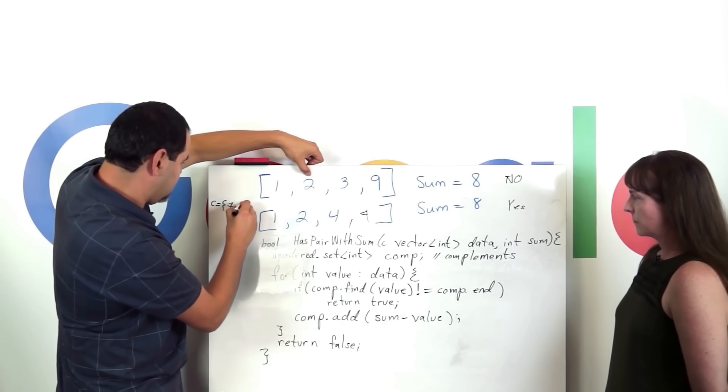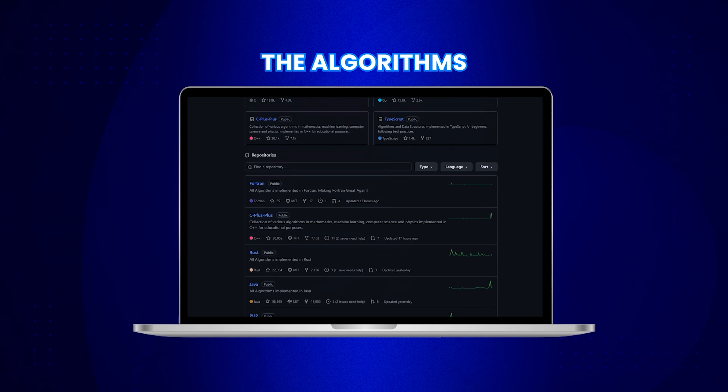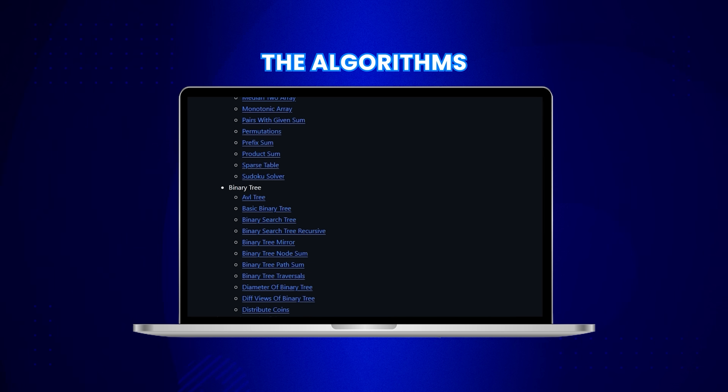When it comes to coding interviews, algorithms are the bread and butter. Whether you are just starting out or you are a seasoned pro looking to switch jobs, you need a solid understanding of algorithms. That's where the Algorithms repo comes in. What makes it special is that it doesn't just explain the algorithms — it implements them in various programming languages: Python, Java, or Go, whatever your preference. It covers all the classics like sorting and searching, and more advanced concepts like greedy algorithms and dynamic programming.